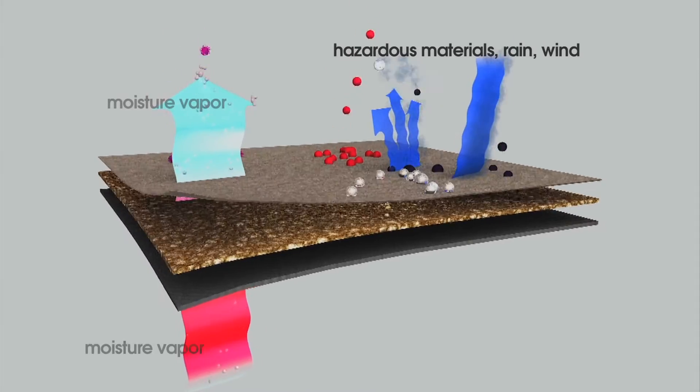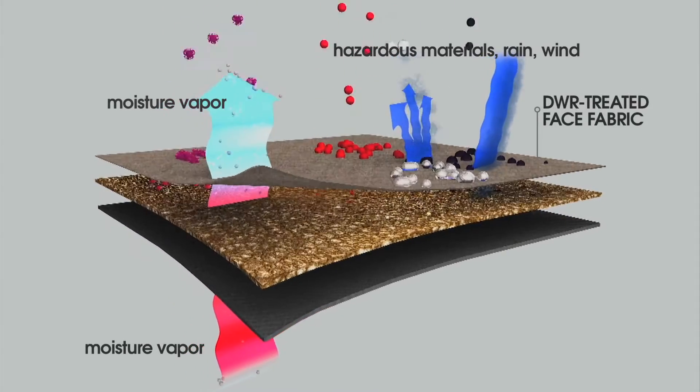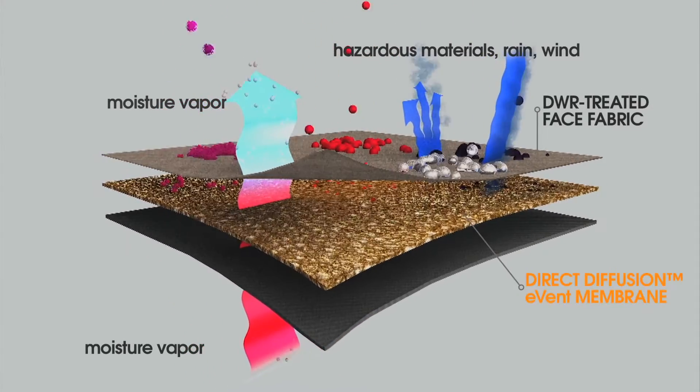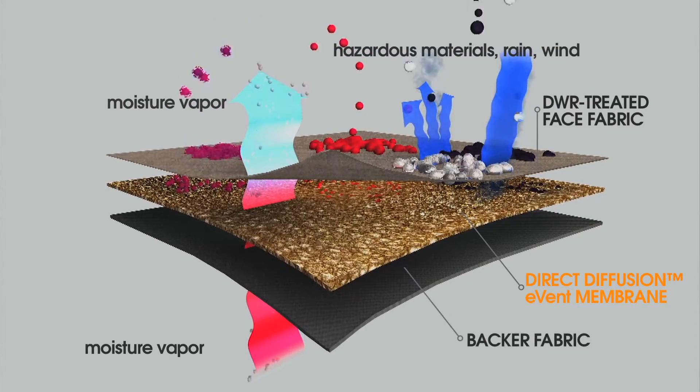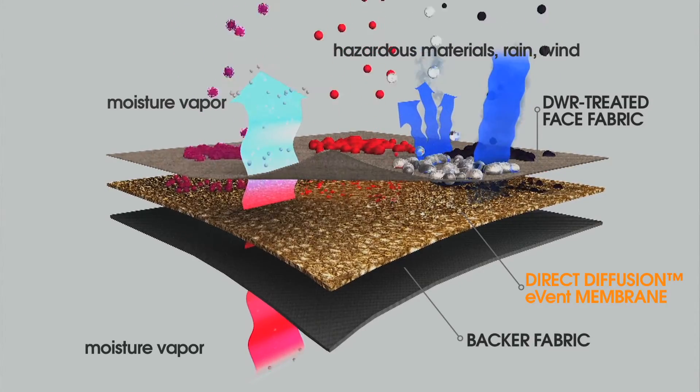Event Protective laminates consist of three parts: a face fabric with a durable water repellent treatment; a bi-component laminate consisting of an Event PTFE membrane with a polyurethane coating; and a backer material to provide extra protection and durability on the inside of the garment.